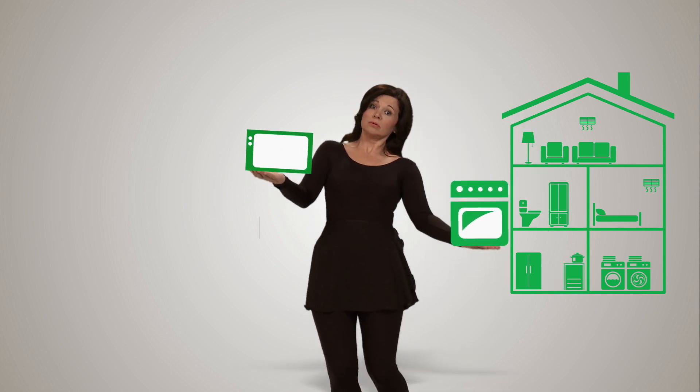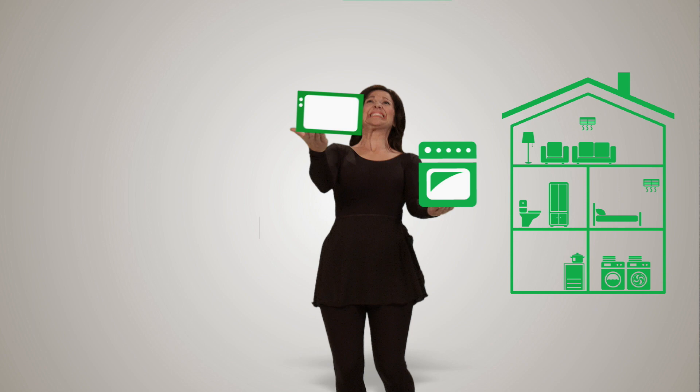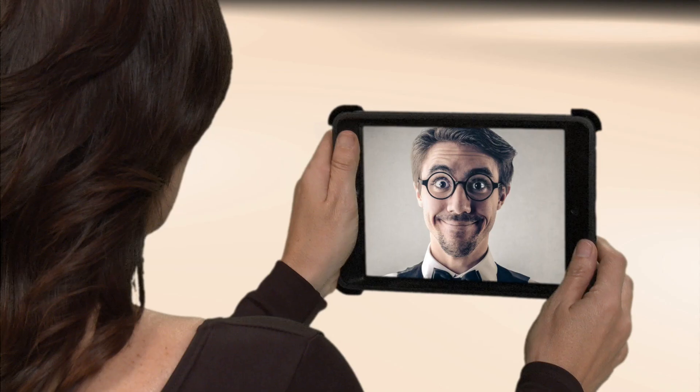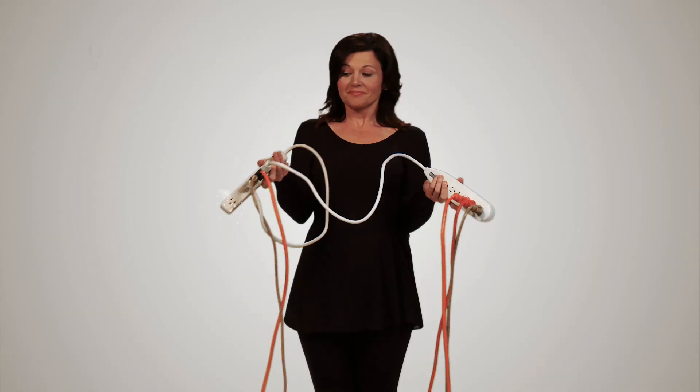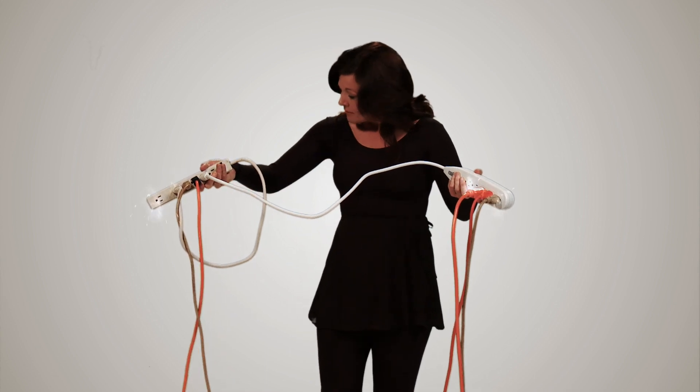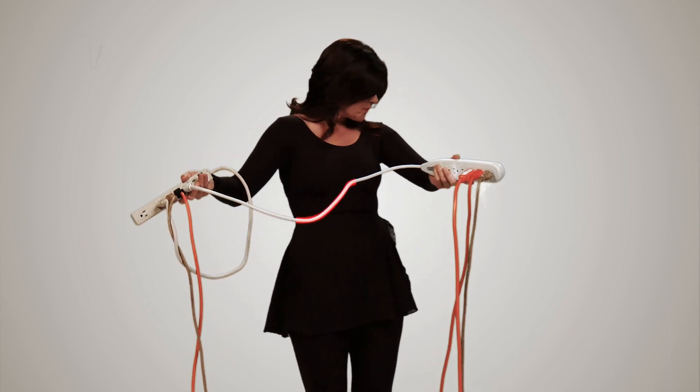The average home today has about $15,000 of unprotected electrical equipment inside. And that's not counting the personal value of a lifetime's worth of stuff we put on our many electrical devices. So while you might think those surge strips you got on sale are all you need to protect your appliances, think again.